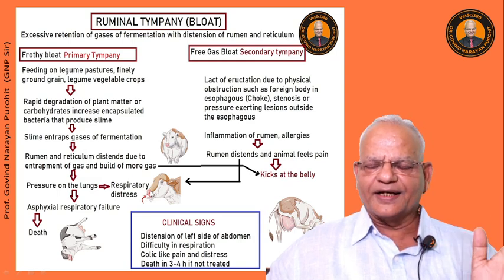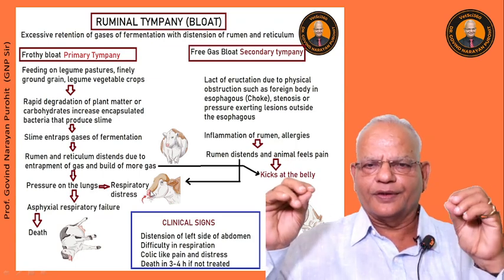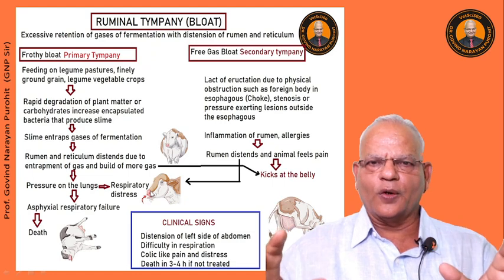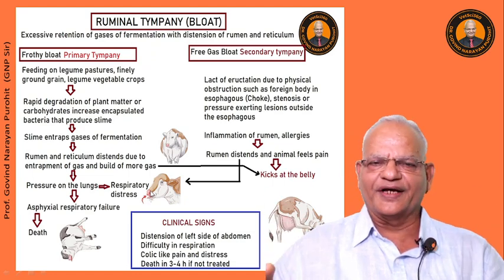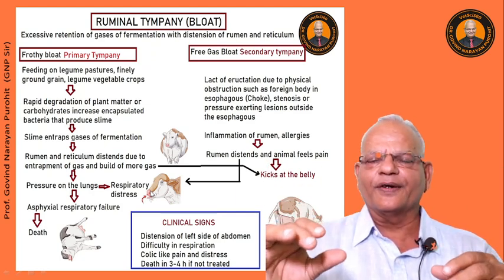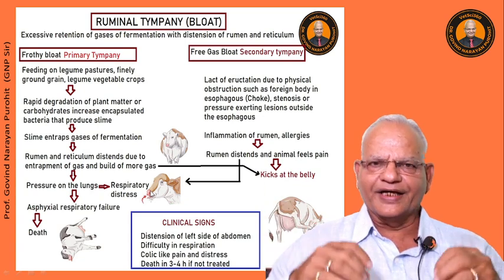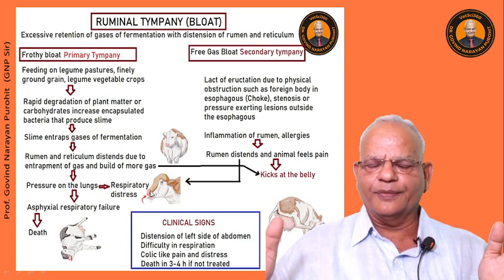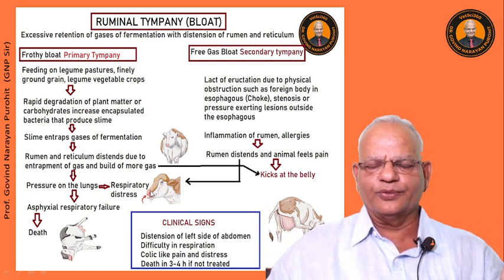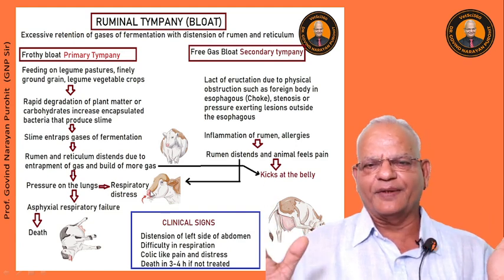Free gas bloat occurs because of physical obstruction due to some foreign body in the esophagus — what we call the choke — the stenosis of the esophagus, or pressure from existing lesions outside the esophagus causing narrowing of the esophageal lumen. This can result in inflammation of the rumen, and because the rumen cannot eructate gases through the esophagus, the rumen starts distending and the animal feels pain.